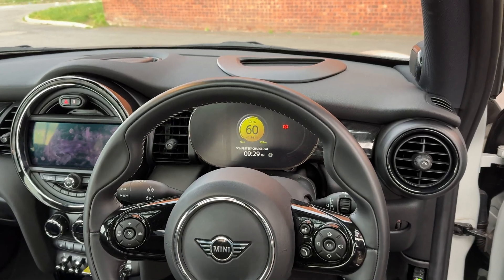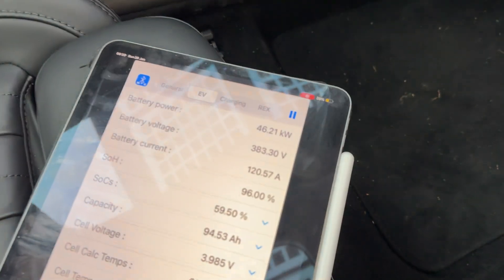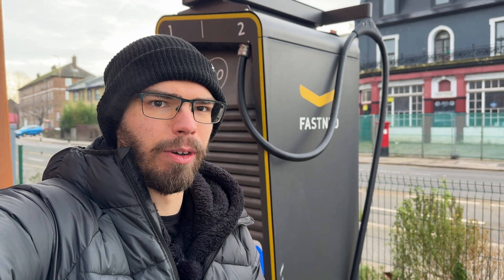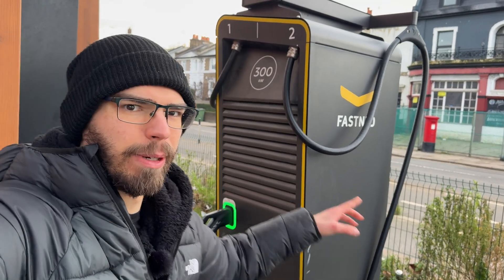23 minutes in and we just reached 60 percent. If we look at the iPad data, you can see the battery is taking 46 kilowatts, thanks to pulling 120 amps. At this point I'm fairly certain we are on the established curve, or at least very close to it, so I will keep monitoring and report back with all the data. By the way, yes, I'm plugged into a 300 kilowatt charger, but the Mini can only take a peak of 50, so this is completely normal.